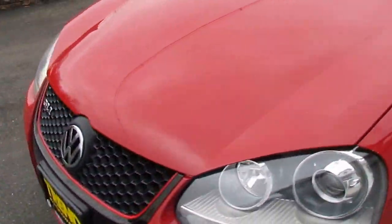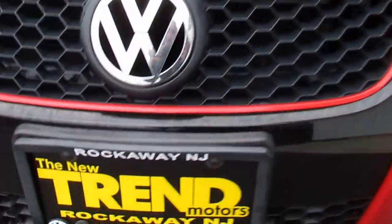So if this is a car you think you'd be interested in, we'd love to see you come by. We're at 221 Route 46 here in Rockaway, and we hope to see you soon. Thanks, bye.